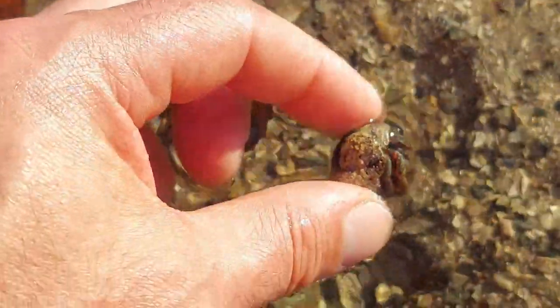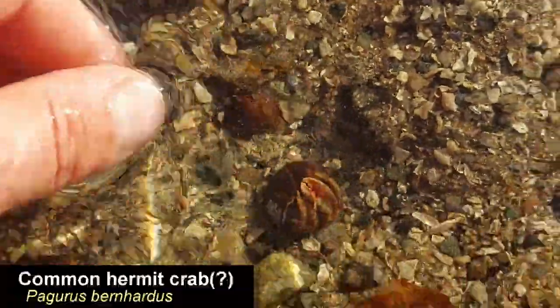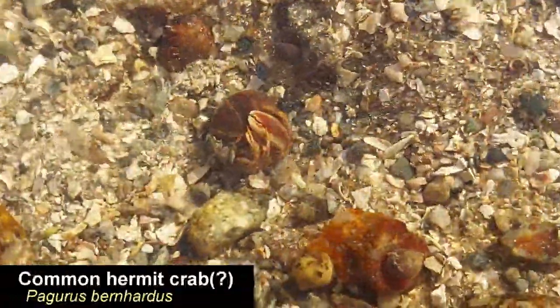As always you can see loads of common hermit crabs on every beach or rock pool in my area.